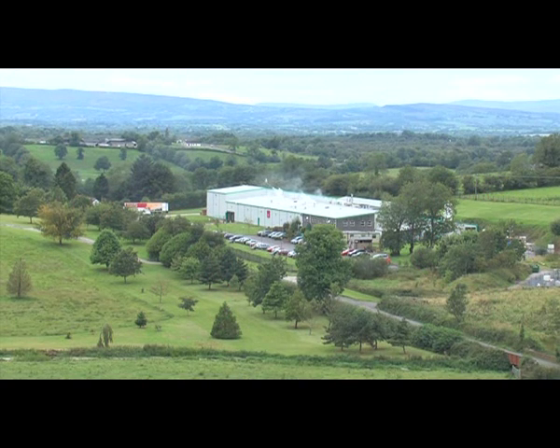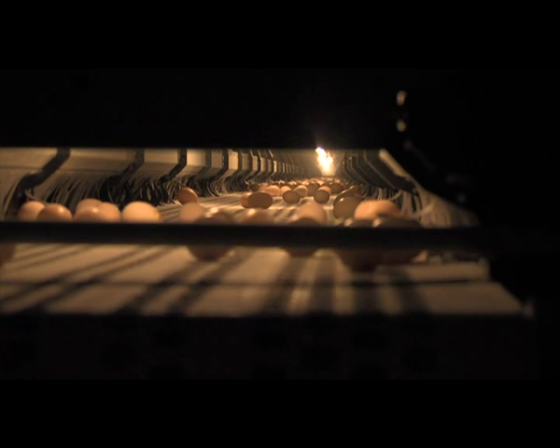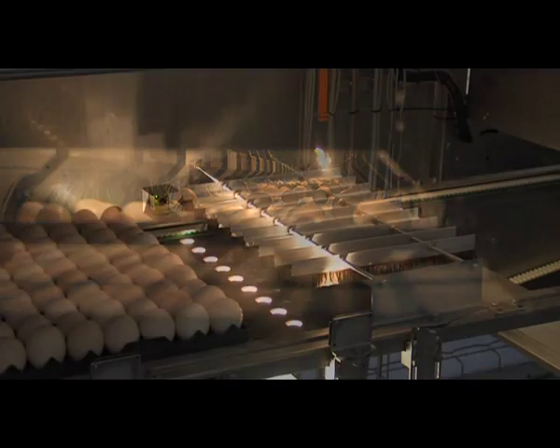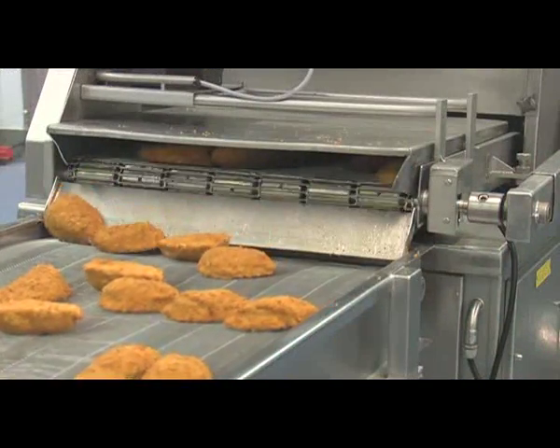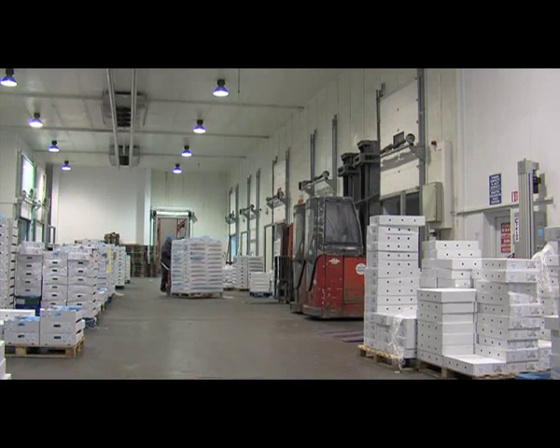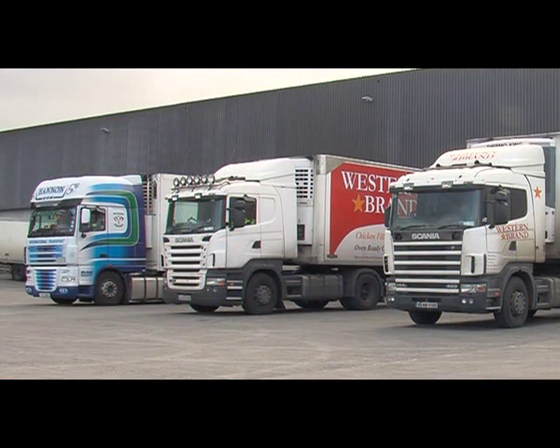With operations throughout Ireland, north and south, and full control over every process — from breeding, hatching, growing, processing, further processing and distribution — we hold a unique position in the Irish chicken industry. With Bord Bia and BRC accreditation at both processing sites, the desire to improve the quality of our product and service is part of our culture.